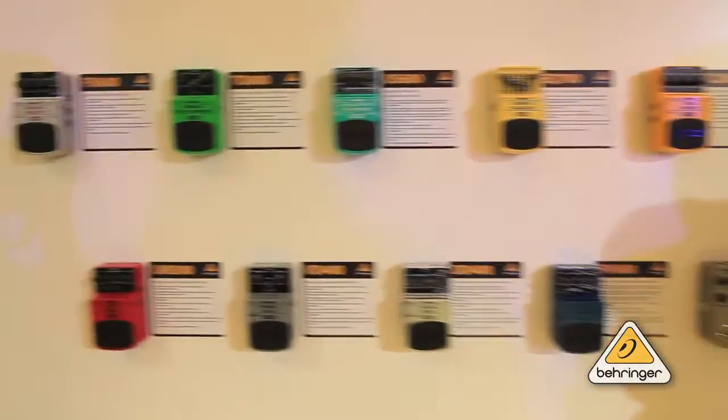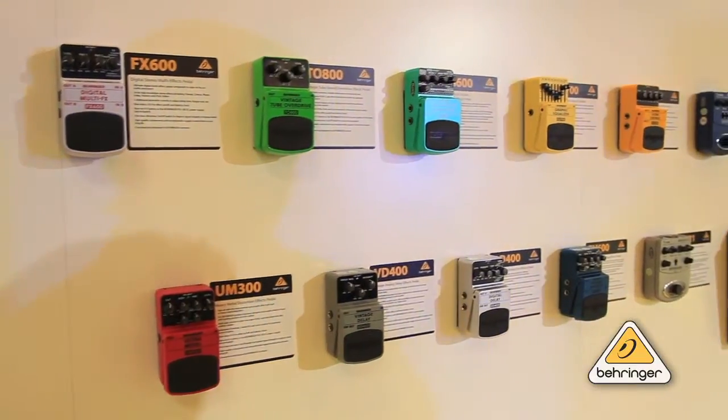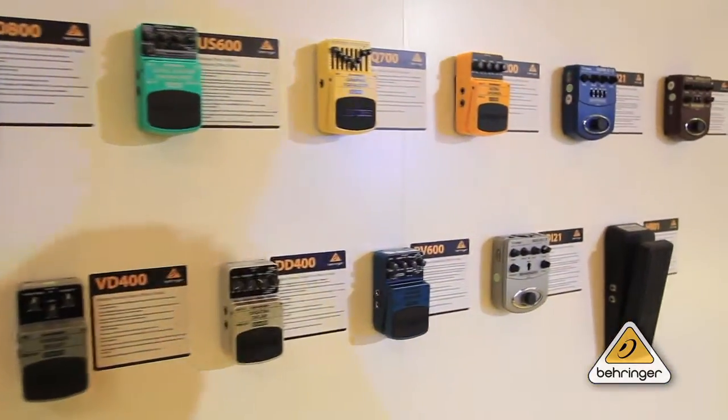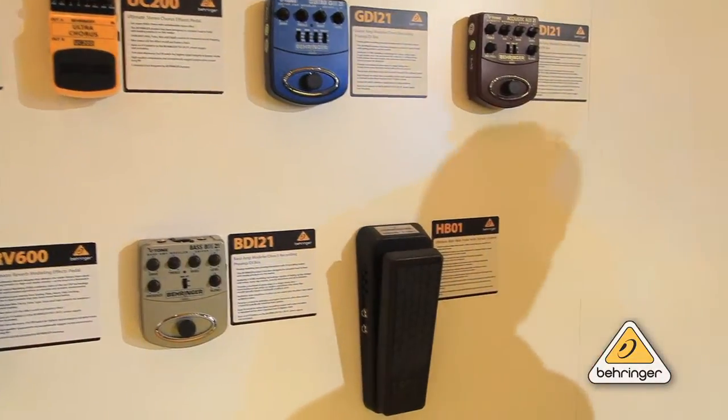The stomp box wall — these are some of our greatest hits. The FX-600 multi, vintage tube overdrive, vintage delay is here as well. And this wah pedal really moves. I don't have the numbers on that, but I know we sell a lot, lot, lot of those.